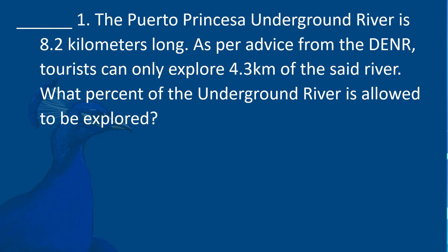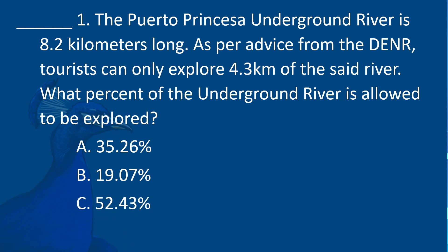The Puerto Princesa Underground River is 8.2 kilometers long. As per advice from the DENR, tourists can only explore 4.3 kilometers of the river. What percent of the underground river is allowed to be explored? A. 35.26%. B. 19.07%. C. 52.43%.